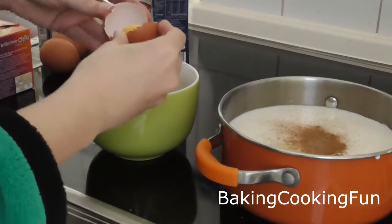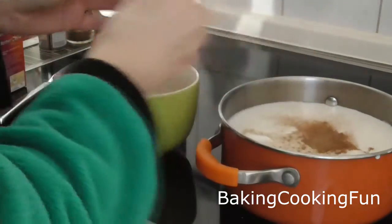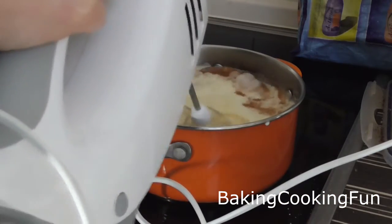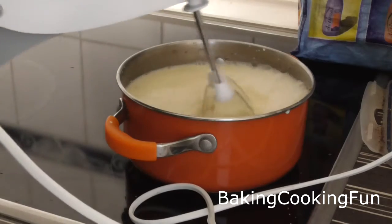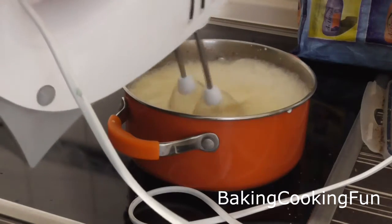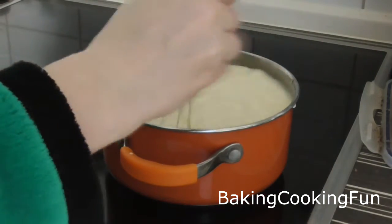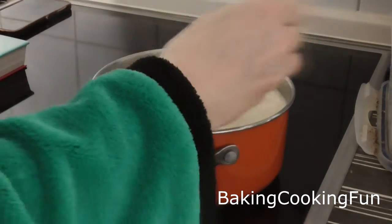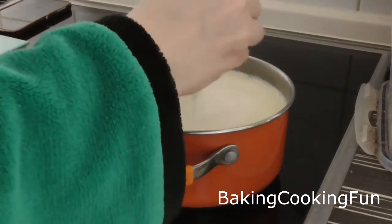Then you want to go ahead and add your egg yolks — this is a lot of egg yolks. Next up, you want to mix that for a minute or two until it's a little bit frothy. Then turn on the heat and wait for it to start simmering. When it starts simmering, put in some tea bags and let that simmer for a good five minutes on low to medium heat.